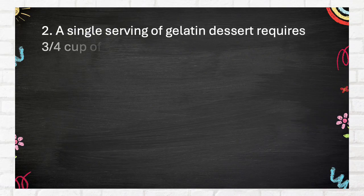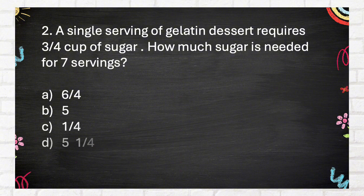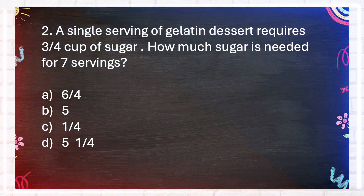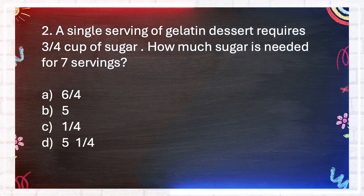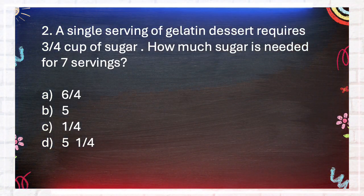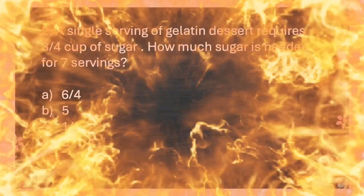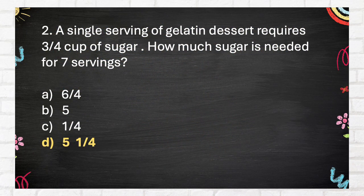Number 2. A single serving of gelatin dessert requires 3 quarters cup of sugar. How much sugar is needed for 7 servings? A. 6 quarters. B. 5. C. 1 quarter. D. 5 and 1 quarter. The correct answer is D: 5 and 1 quarter.